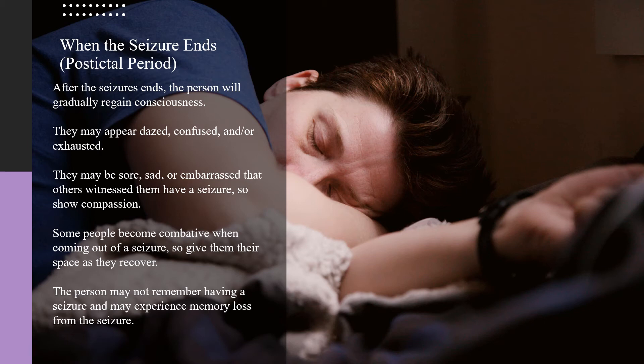Some people become combative when coming out of a seizure, so give them their space as they recover. The person may not remember having a seizure and may experience memory loss from the seizure.